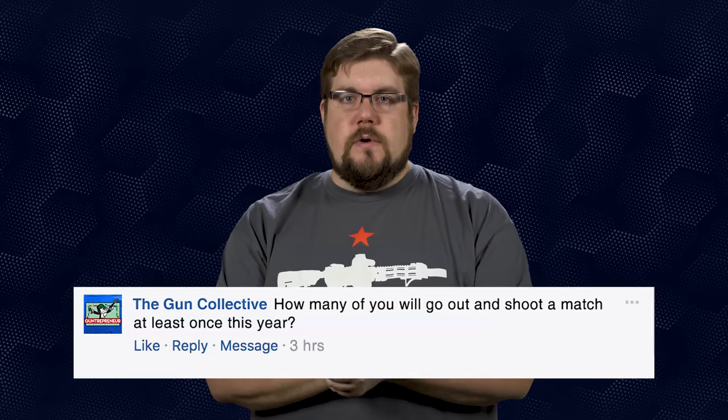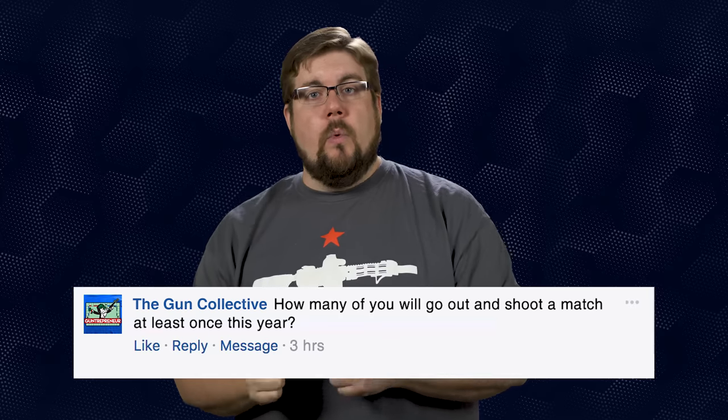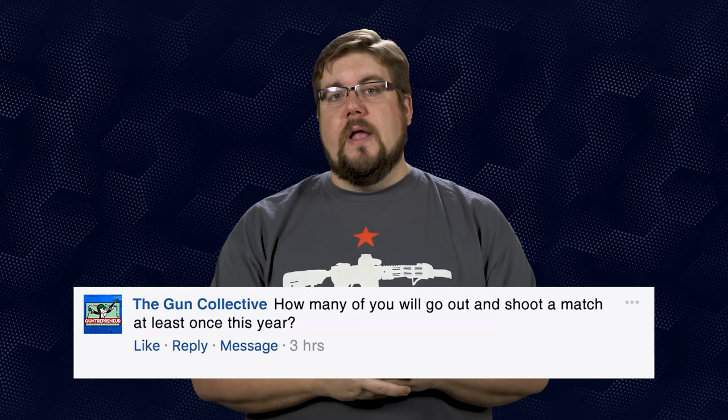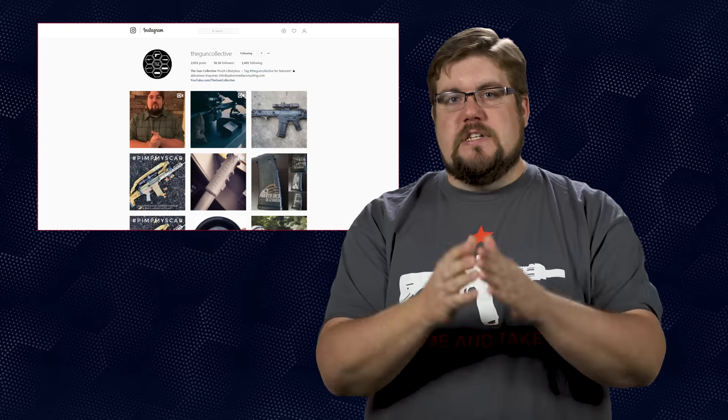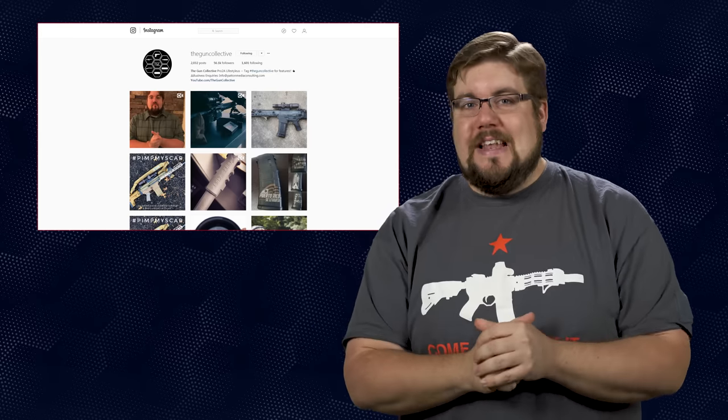My friendly fire question to you guys this week: with the weather getting warmer and competition season starting up nationwide, how many of you will go out and shoot a match at least once this year? I'm really curious to see how many competitors or competition-curious people we have in the audience of TGC. And if you want to ask a friendly fire question, send that to me on TheGunCollective's Instagram.